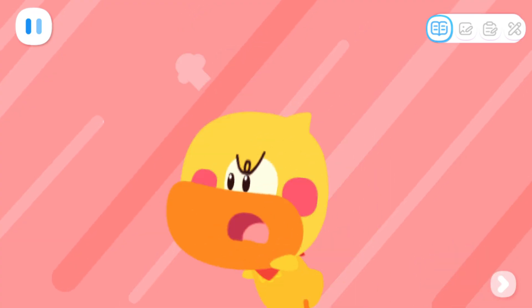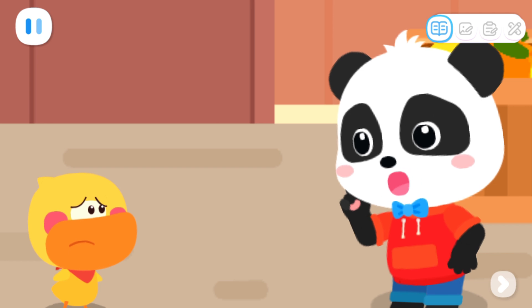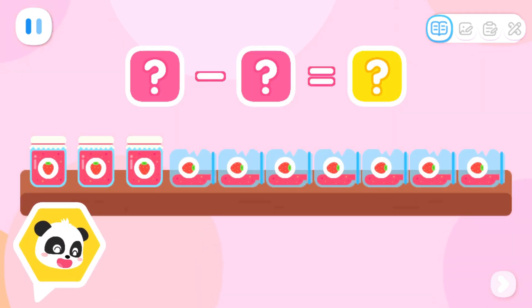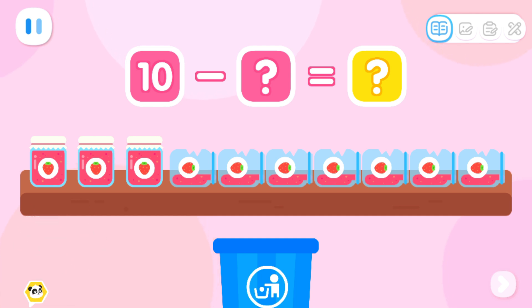Bad kitty! Quacky! Quacky, stop chasing the cat! Little Bear is still waiting! Let's check how many jars of each type of jam are left first! There are ten jars of strawberry jam on the shelf! Let's throw away the broken jam! One! Two! Three!